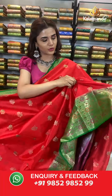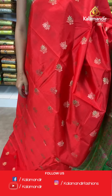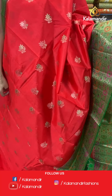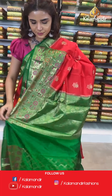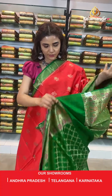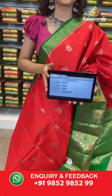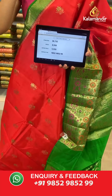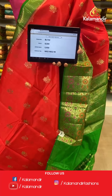On to the next saree — a bright, beautiful red and dark green combination. The body has florals, a contrast border, a contrast zari woven pallu, and a contrast border blouse. The item code is BL732. Take a screenshot and send to number 9852 985299.